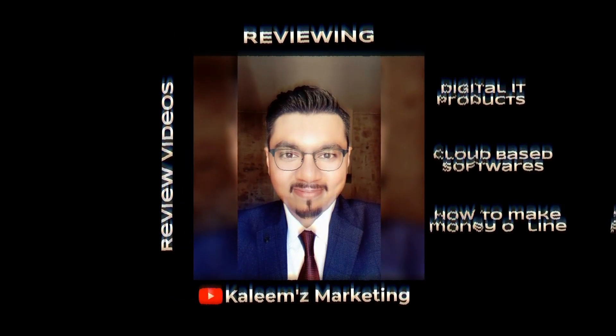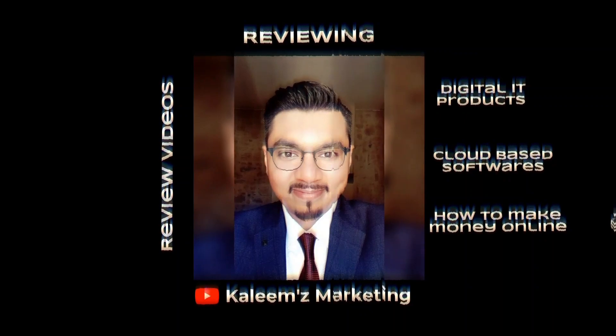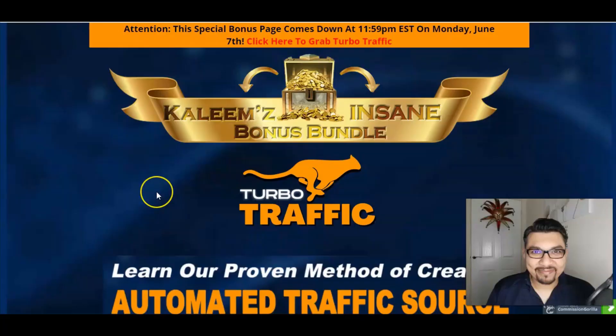Hey guys, hope you're all okay. This is Kaleem here from Kaleem's Marketing, and today I'll be reviewing Turbo Traffic by Wilson Noah and Nella Fernandez. Welcome back to my channel where I review digital IT products, cloud-based softwares, training modules and also help people to make money online.